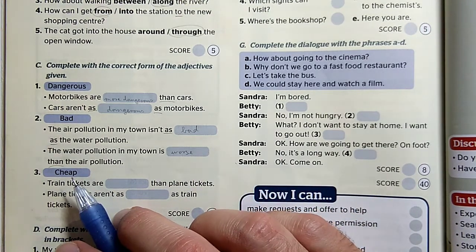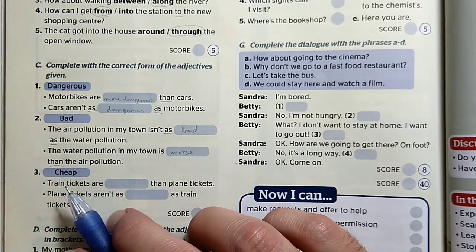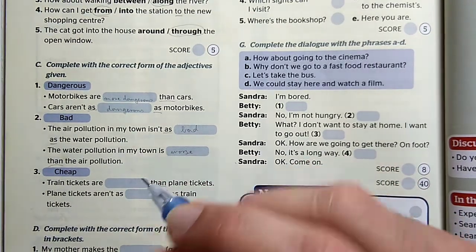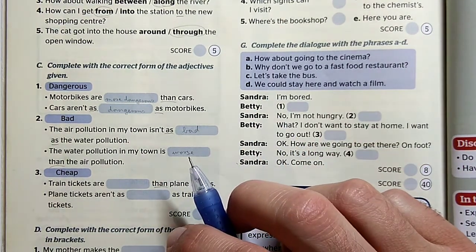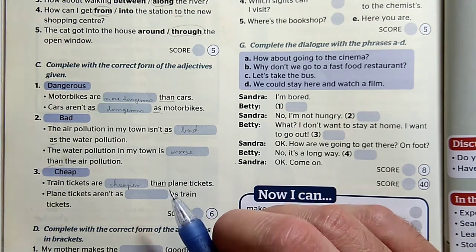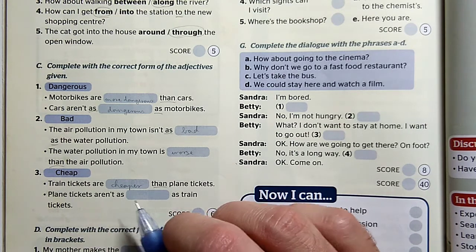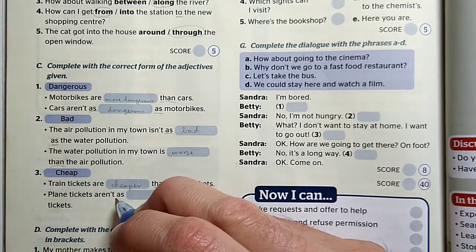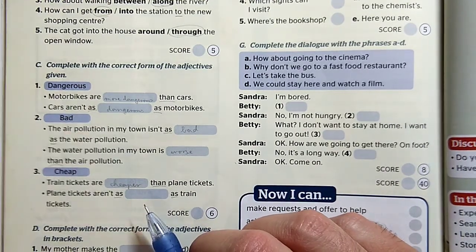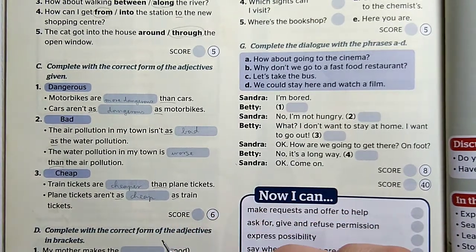Cheap, cheaper, the cheapest — olcsó, olcsóbb, a legolcsóbb. A vonatjegyek olcsóbbak, mint a repülőjegyek — középfokot használunk a 'than' miatt. Train tickets are cheaper than plane tickets. És a repülőjegyek nem olyan olcsók, mint a vonatjegyek — megint árulkodik nekünk a két 'as', az alapfokot zárnak közbe. Plane tickets aren't as cheap as train tickets.